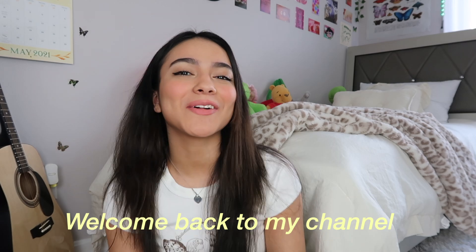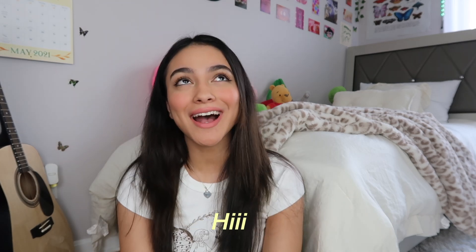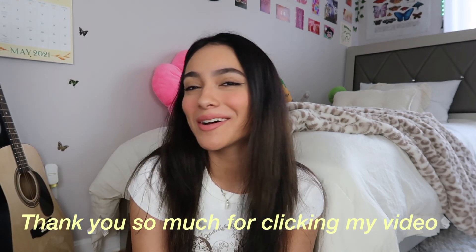Hey guys, welcome back to my channel, it's me Melly. If you're new here, hi! I'm going to show you guys all the things that I got for this spring/summer. I'm loving all the spring trends — crochet is everywhere, the crochet bags, the crochet tops. I'm opening my own crochet shop and I'm so excited because I've never done anything like this before. I've been obsessed with crocheting recently, so I have a little sneak peek for you guys of something that might be coming soon.